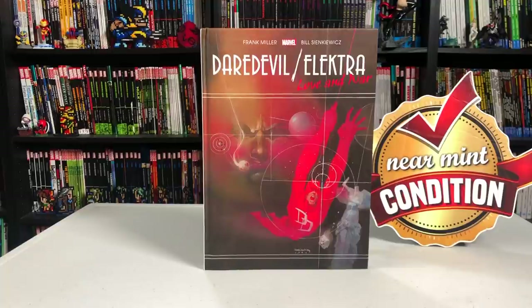It is Friday, you minties, and this is the Uncanny Omar from Near Mint Condition. Join me today as I give you an overview of the Daredevil Electra Love and War Gallery Edition from Marvel Comics, so please stay tuned.